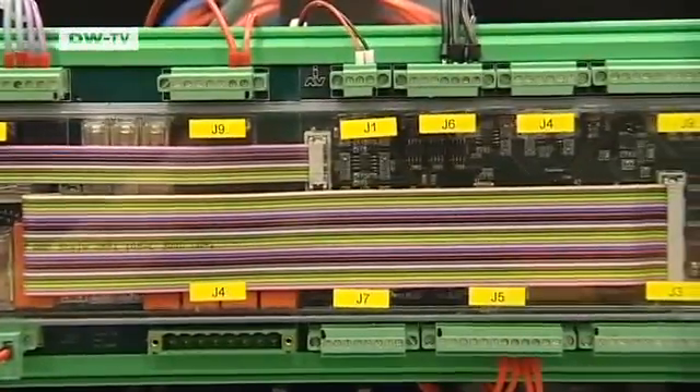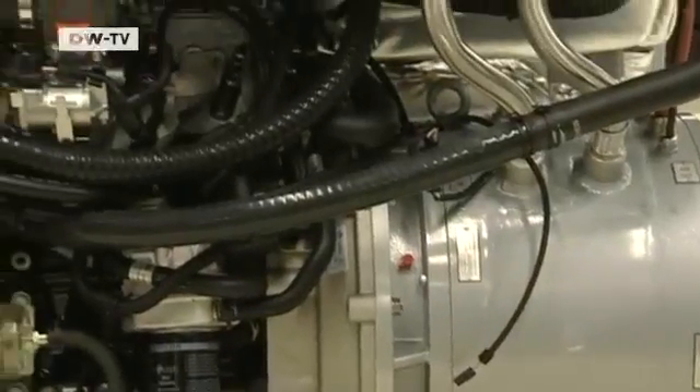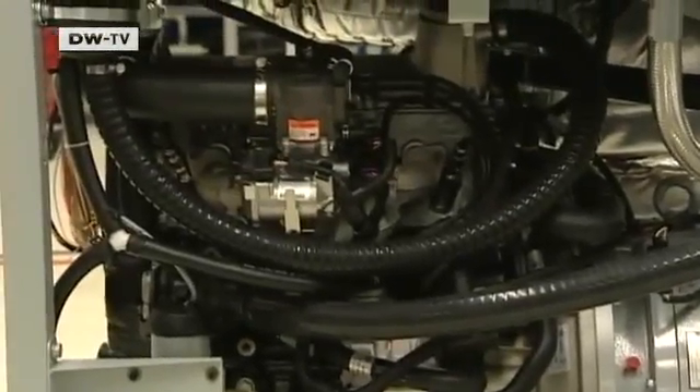Cogeneration is an opportunity for VW to broaden its product range. If you want to do business, employ people, and keep the region alive, you've got to consider how that can be done. You can do that by developing brand new things, but that costs a great deal of money and takes a long time. Or you can produce new things by simply combining existing technologies.